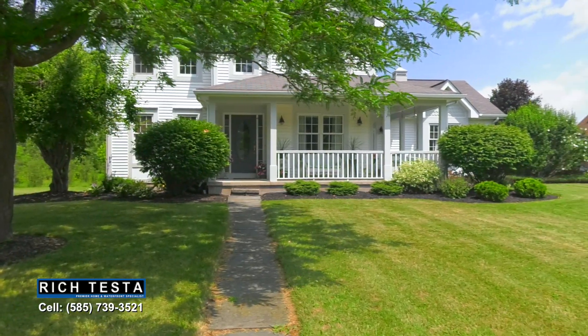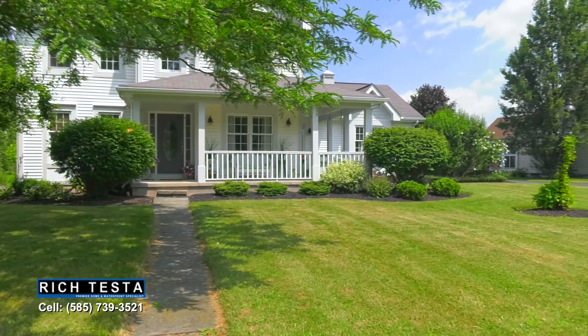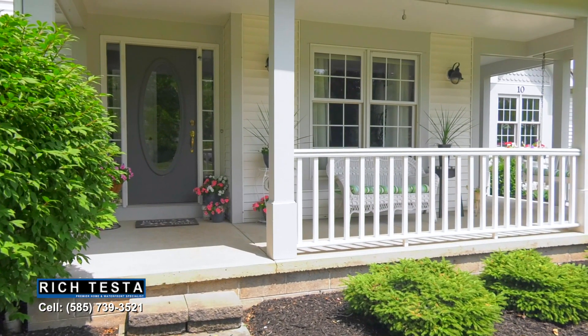This charming architecture featuring a wraparound porch and entrance sets the tone for this beautiful home.